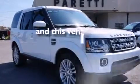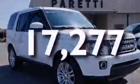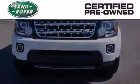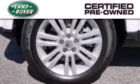This vehicle has less than 18,000 miles. When you purchase a certified pre-owned Land Rover, luxury, capability, and confidence are yours.